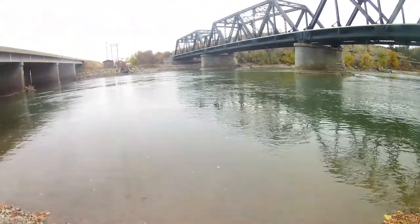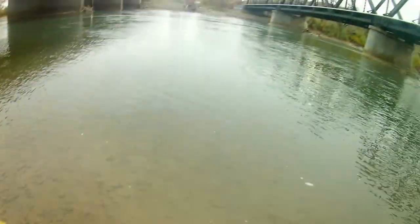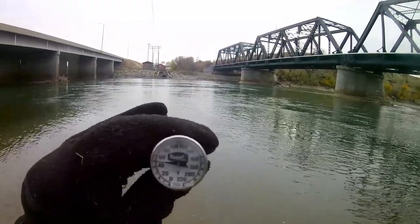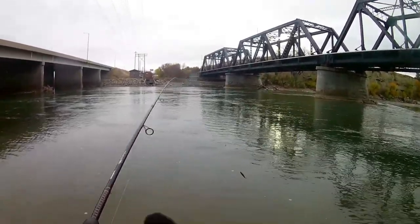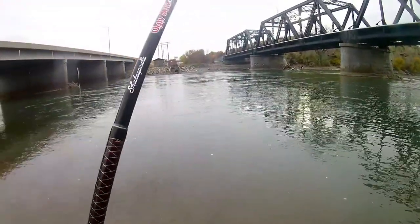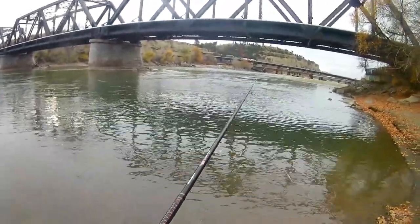I got my water temp thermometer and I'm just going to put it in the water and let it read for 30 seconds. We're at 50 degrees — not too bad, honestly. I thought it was going to be a lot colder than that. I think the only reason the water is that warm is because there are a bunch of factories up there and there's a warm water discharge right over there, which would probably explain why the water is so warm.